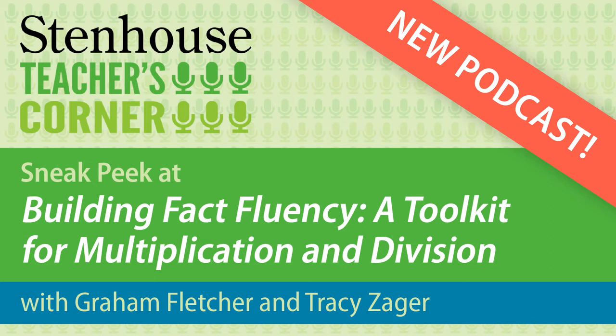That might sound scary to folks — if they hear 'distributive property,' they think, wait, isn't that what you do in middle school? Why would you be talking about that in third grade? For me personally, this has been one of the biggest shifts between the addition-subtraction kit and the multiplication-division kit. I like the term you've used: we're actually baking the properties right into the context.